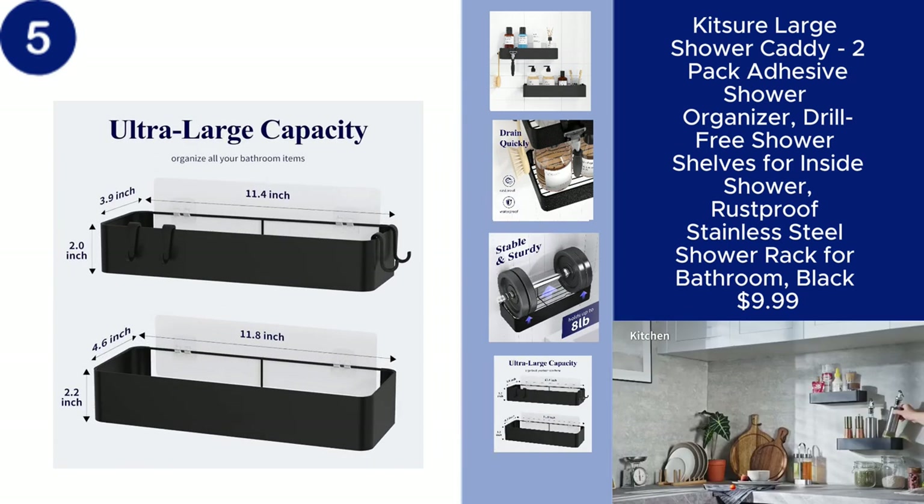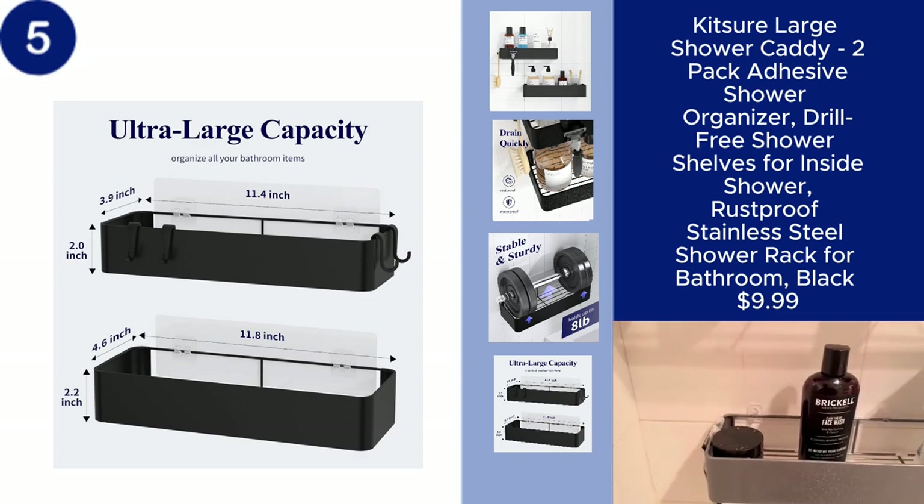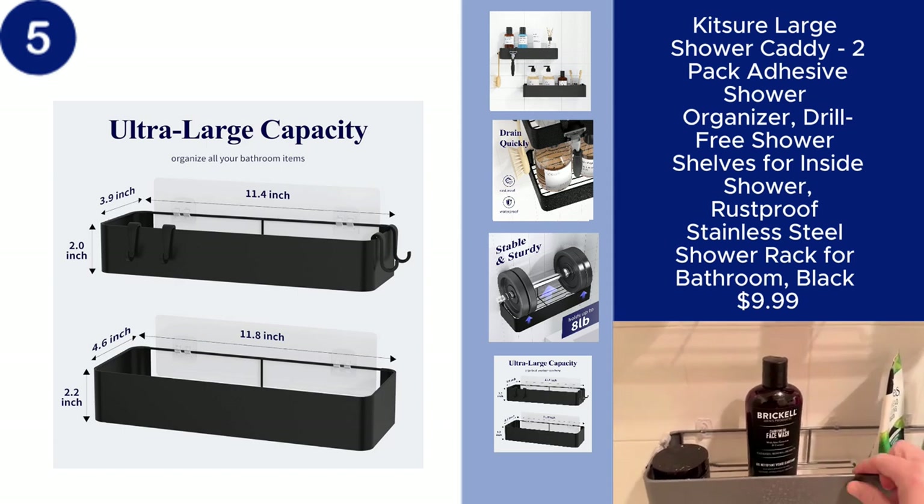The sleek black design adds a modern touch to your bathroom, and all of this comes at just $9.99. You can find the product link in the description.